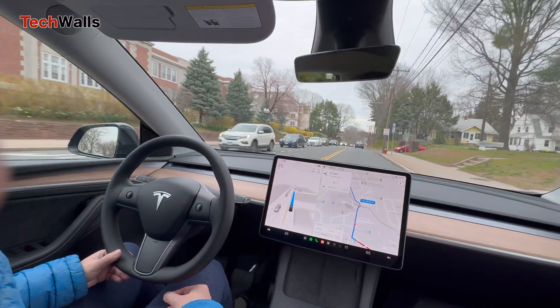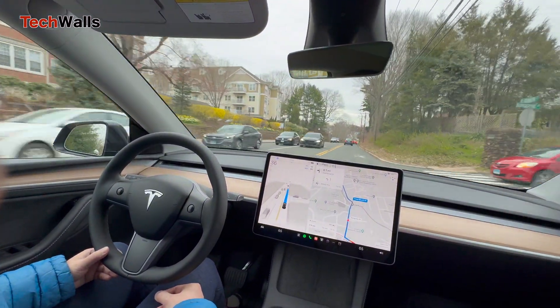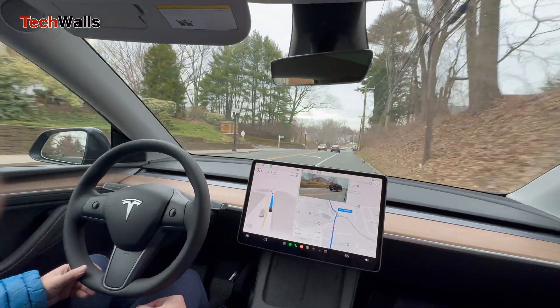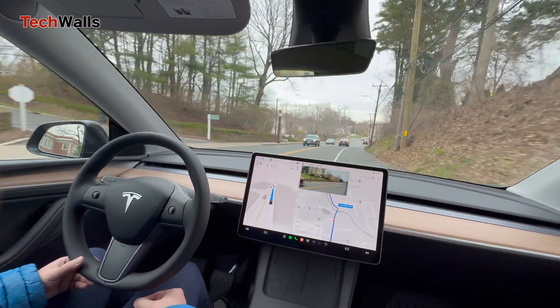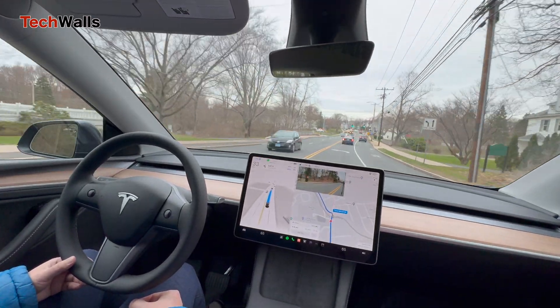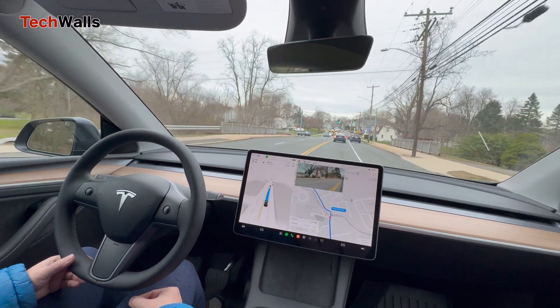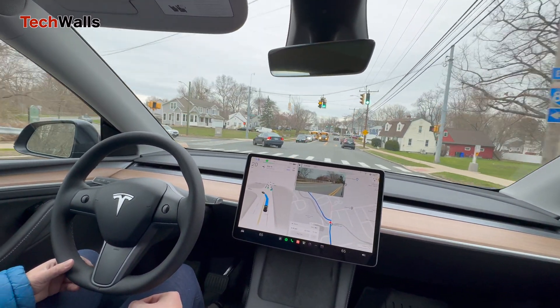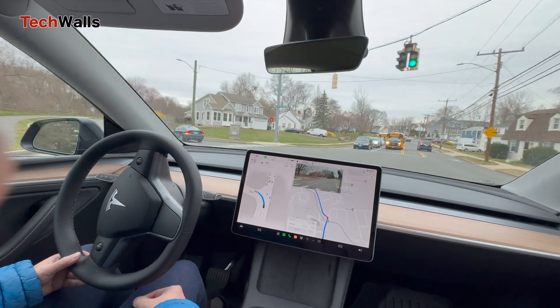I set the driving mode to Chill to have a larger following distance and avoid too many lane changes. The speed offset is also set automatically for the most natural driving experience. I drove my Model Y for over a week and almost didn't have to disengage the FSD system — there were just four times I had to intervene and take over control.